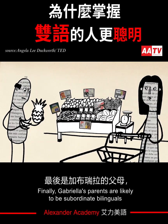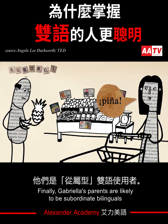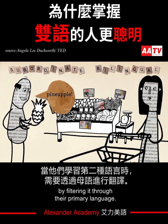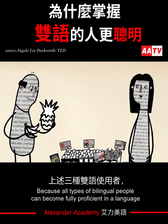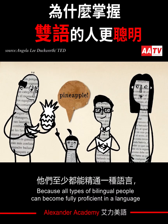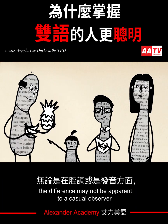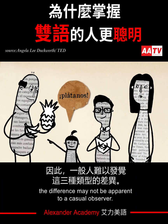Finally, Gabriela's parents are likely to be subordinate bilinguals, who learn a secondary language by filtering it through their primary language. Because all types of bilingual people can become fully proficient in a language, regardless of accent or pronunciation, the difference may not be apparent to a casual observer.